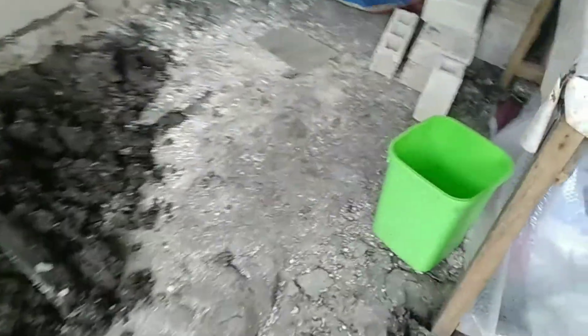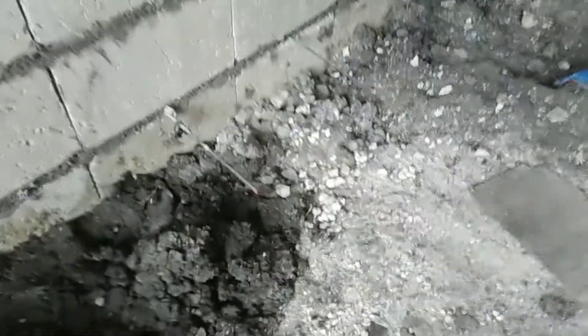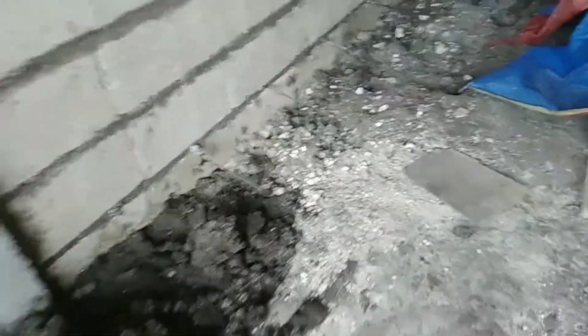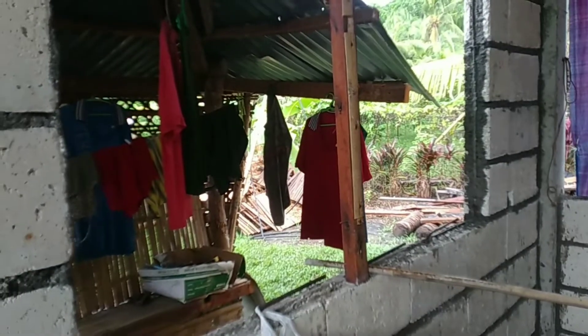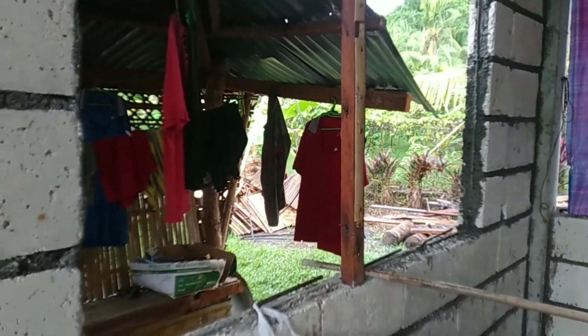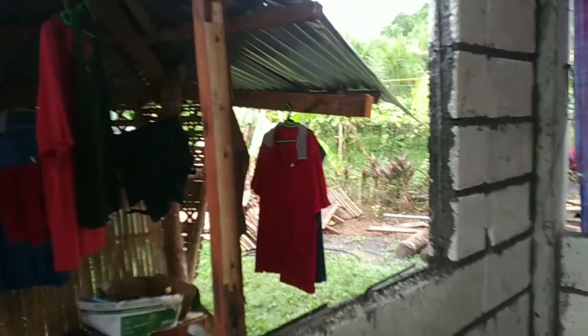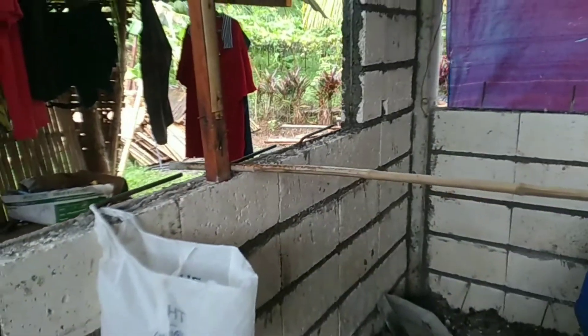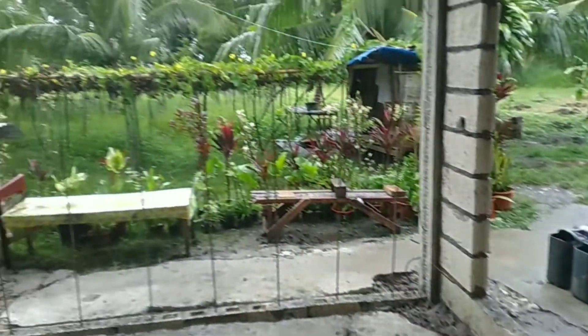Malalim pa yung hahabulin ng lupa dito guys. Marami pang lupa nakakailanganin. So for the meantime, itong window na to, ganyan lang muna. Tapos lagyan na lang namin ng decorative na, something like bamboo. Kasi hindi na kaya sa budget guys.